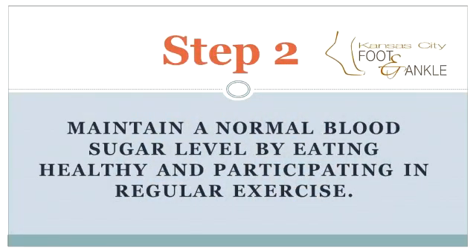The second step is keeping your blood sugars at a normal level. Your primary care physician or endocrinologist will work with you and show you how to manage your blood glucose levels. This involves eating right, checking your sugars regularly, and exercising.